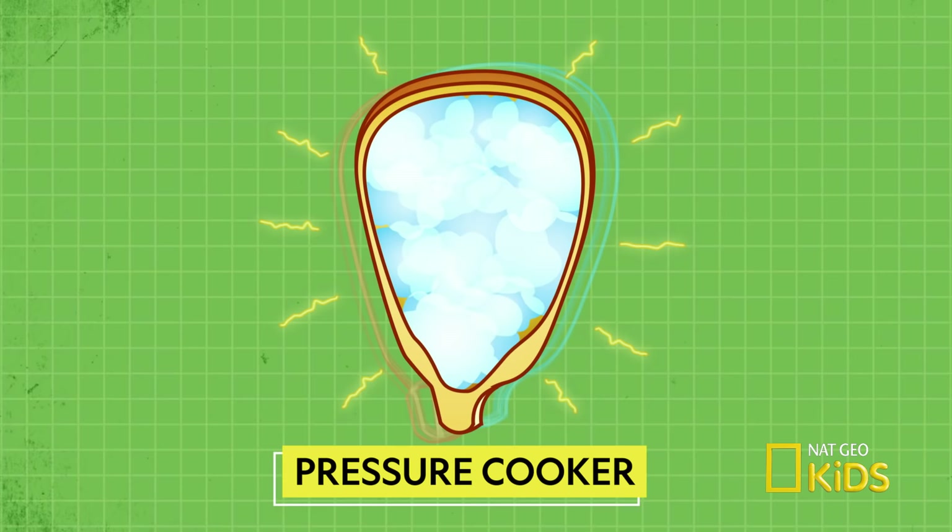So is the popping the sound of the shell breaking? It's actually the sound of steam rushing out of the kernel, kind of like the popping sound of opening a soda bottle. So what's the white stuff of popcorn? That stuff is the starch of the kernel. It's stored food the seed consumes to grow into a sprout.